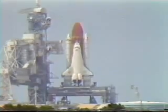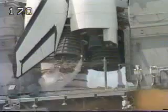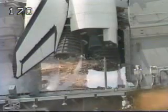T minus 15, 14, 13, 12, 11, 10. We have a go for main engine start.